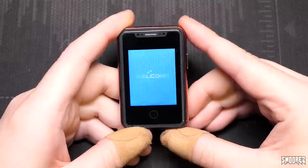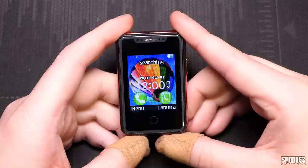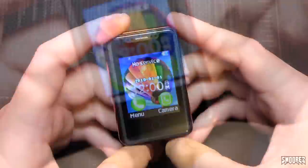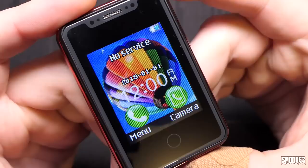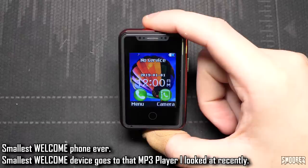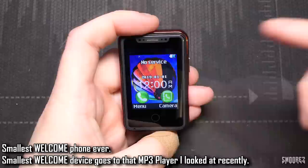It's now time to power on the Uniwa 8XR. It's a welcome device — that was a horrible boot-up sound. It's going to show no service because we don't have 2G here. The display looks low resolution — if you pause the video right now you can count each individual pixel. This would be the smallest welcome device I've ever looked at — I've seen so many of them I just don't even remember at this point.